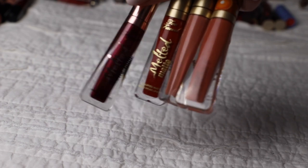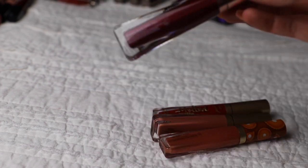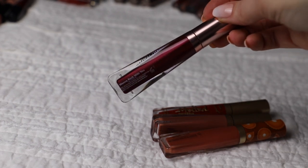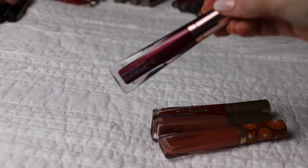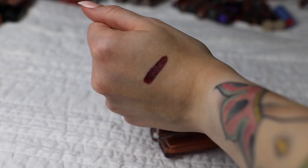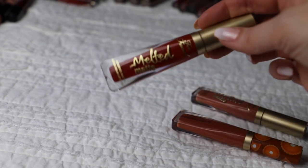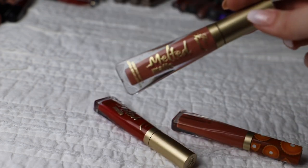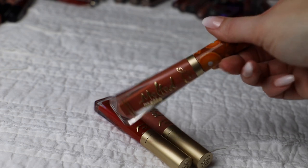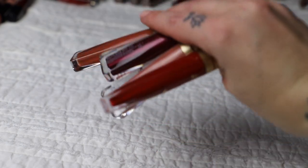Next up we have the Too Faced Melted Matte - except for one which is metallic but same line. I love these lipsticks so much. I forgot about the metallic one called Wanna Rock With You - it's a really pretty purple-red - and I was going to get rid of it, but after swatching it, it's really pretty so I'm actually going to keep it for the holidays. I'm definitely keeping all of these: the red called Nasty Girl, Sellout which is a great neutral, and Pumpkin Spice which is a very orangey one. I'm keeping all four.